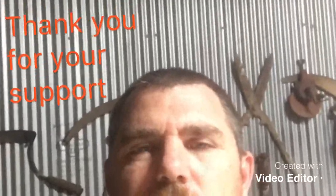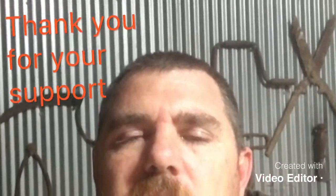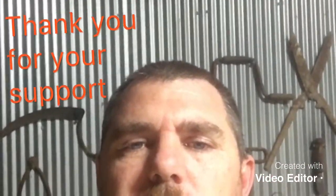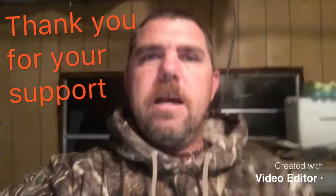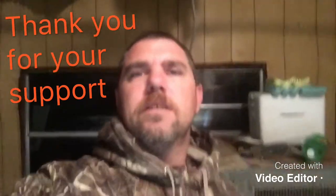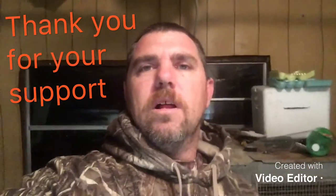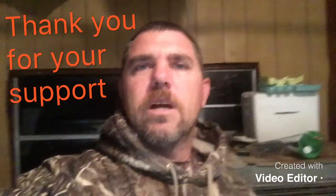Welcome back guys, keeping it real on Tucker Hill here with Ronnie. We're in the quail house today and we're gonna show you a little bit of the quail.